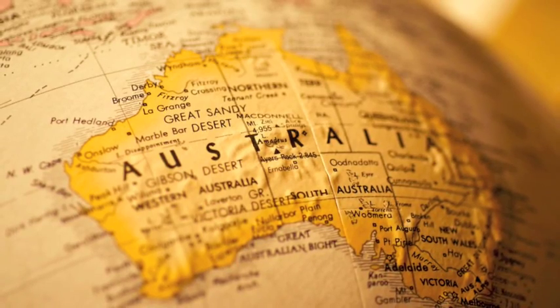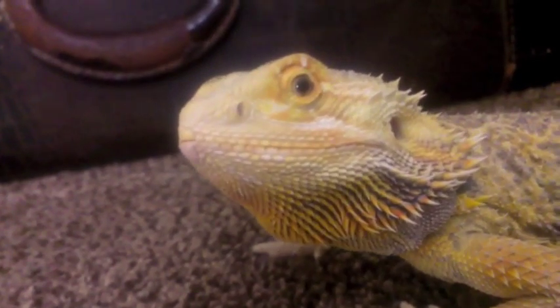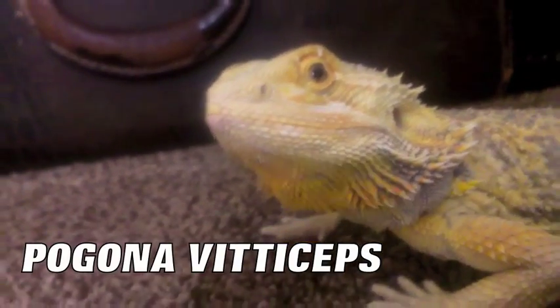The most common species in the pet industry is the Inland Bearded Dragon, the Pogona vitticeps, which was formerly called Amphibolurus vitticeps, but we don't like to talk about that.